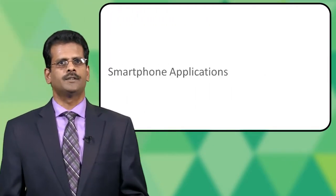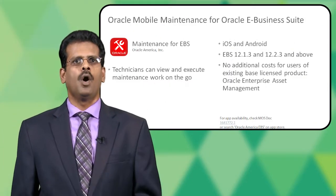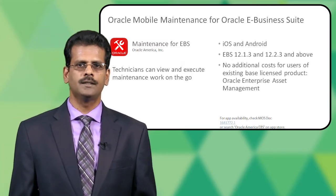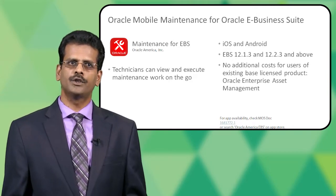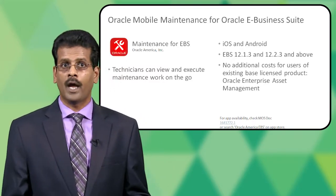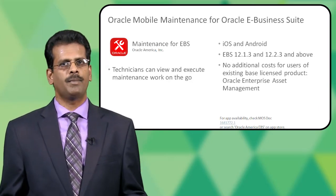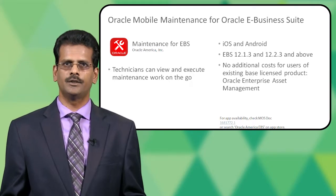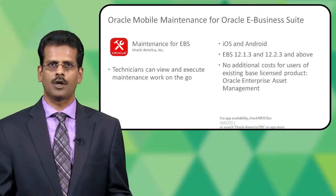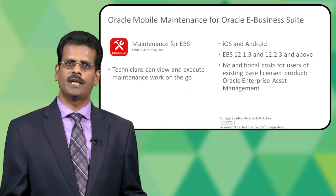The next section of user experience innovation is the smartphone application. Oracle Maintenance for Oracle E-Business Suite is the smartphone app we have released just recently. It's mainly focused for technicians who can view and execute maintenance work on the go. It's available on iOS, with its Android version coming very soon. It's available on top of 12.1.3 as well as 12.2.4. There is no additional cost as long as users are licensed for the Oracle Enterprise Asset Management based product.